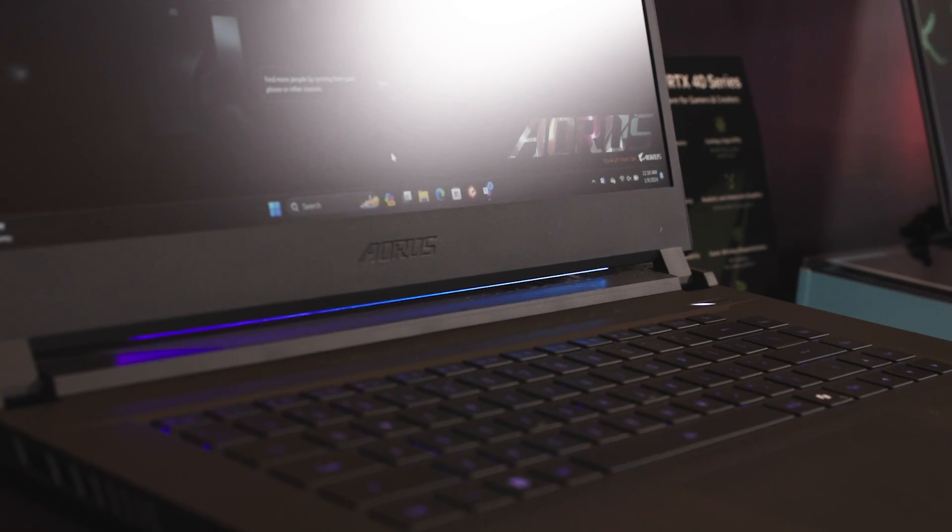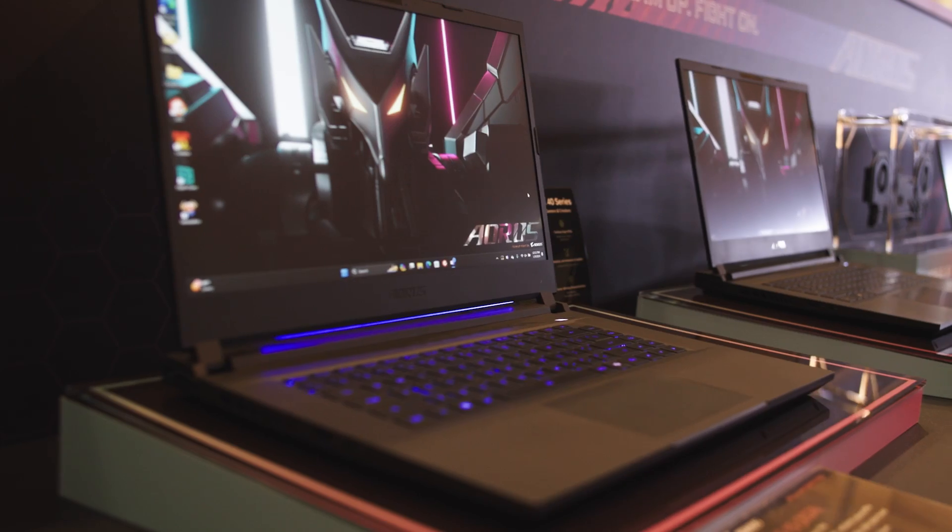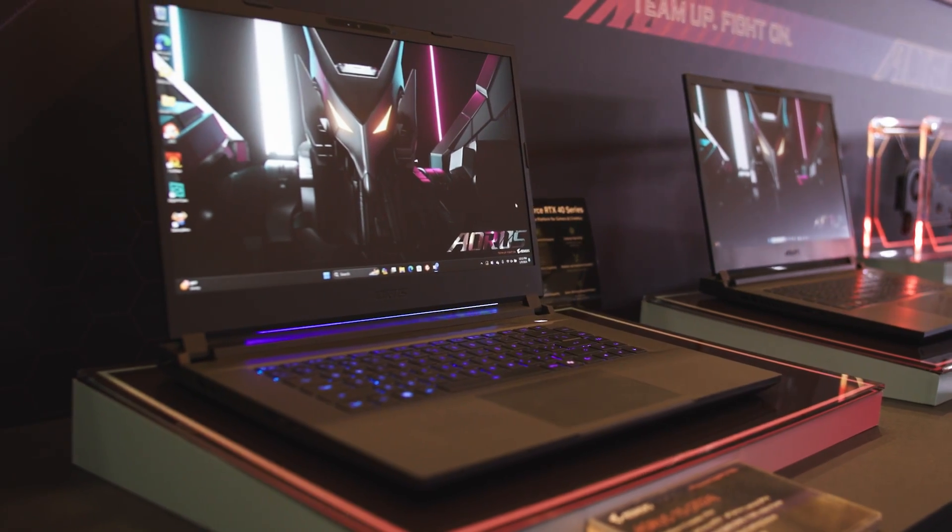This one here is going to be our brand new Aorus 15 featuring the latest Meteor Lake Ultra processors. Our first really AI-focused laptop.